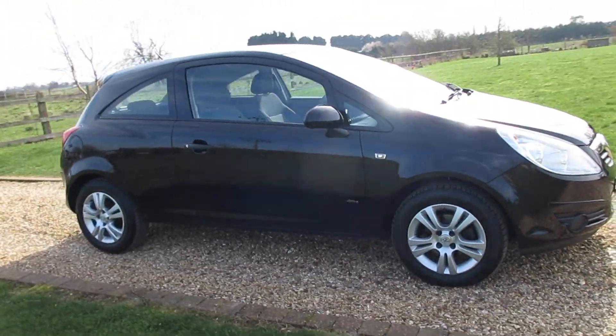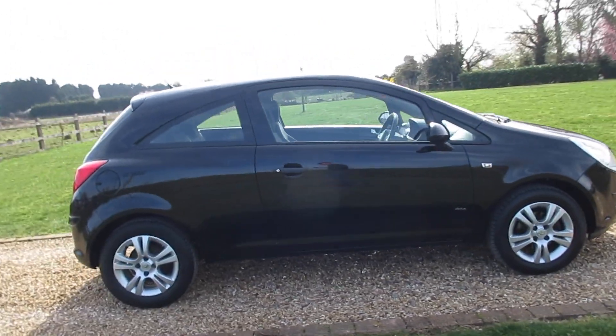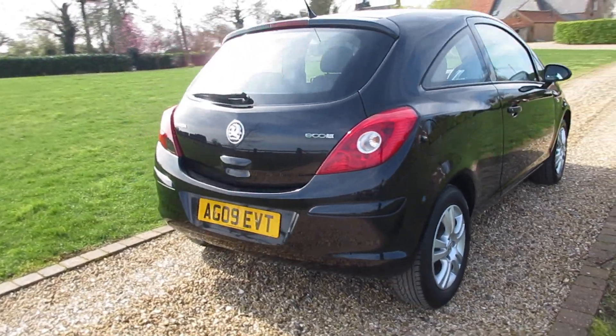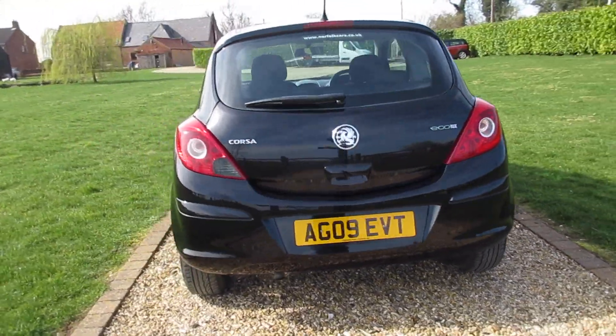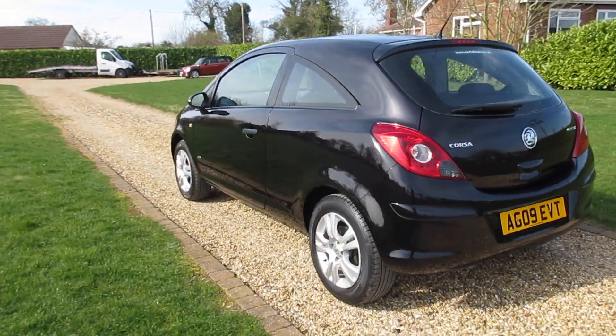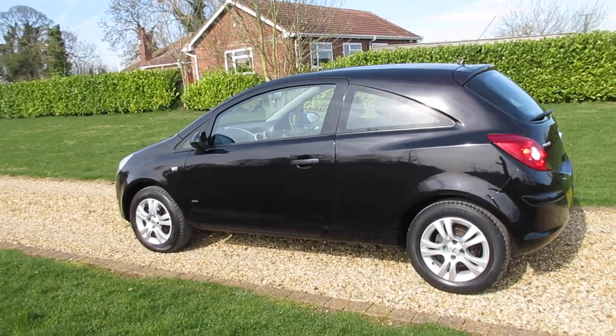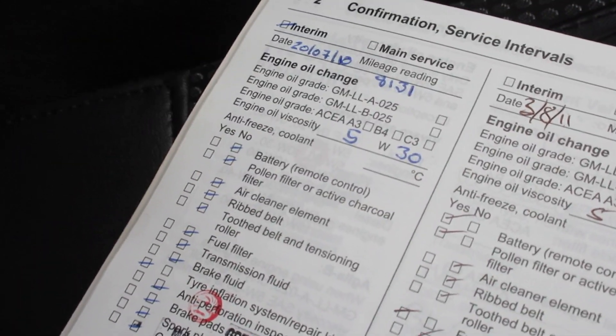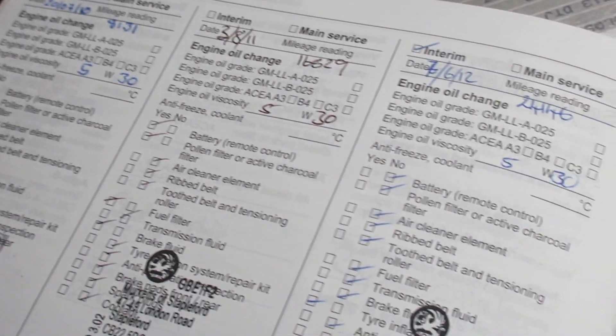It's just arrived as part exchange against one of our retail cars, so there are a few little tiny cosmetic marks but otherwise it's a good little car. This one is only £30 for road fund license. You can see here all the service history, initially serviced with Vauxhall.